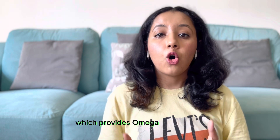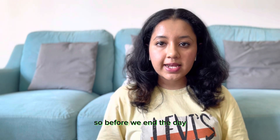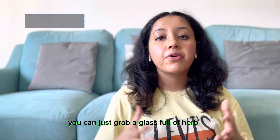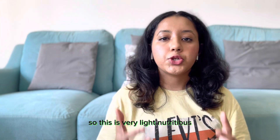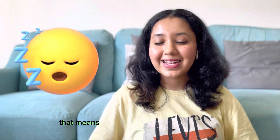Before we end the day, it's good to have a bedtime snack. For a bedtime snack, you can just grab a glass of herbal tea like chamomile tea or peppermint tea, or even a low-fat yogurt with chia seeds. This is very light and nutritious, and it will also help you get a sound, uninterrupted sleep.